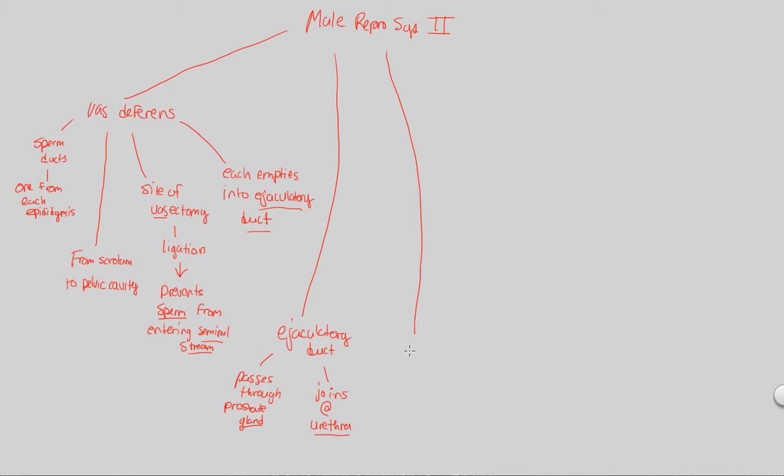Once we're at the urethra, what we need to remember anatomically is that this is the point at which both urine and semen pass through the penis. It's a one-way tube through which both fluids travel, and that will be important when we talk more about the accessory glands later on.